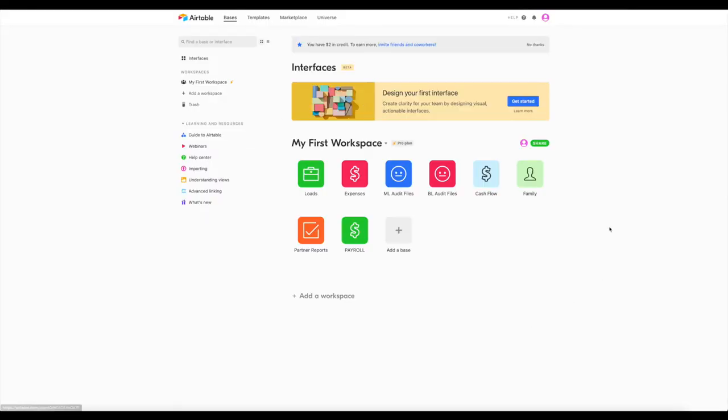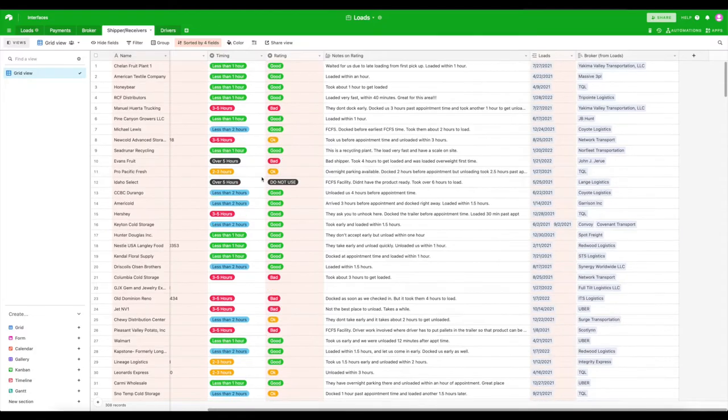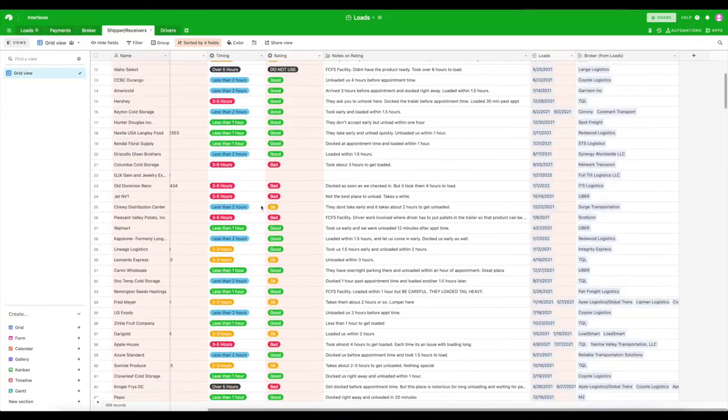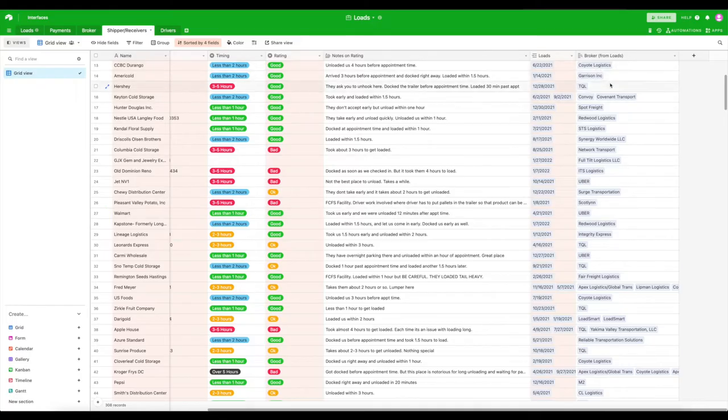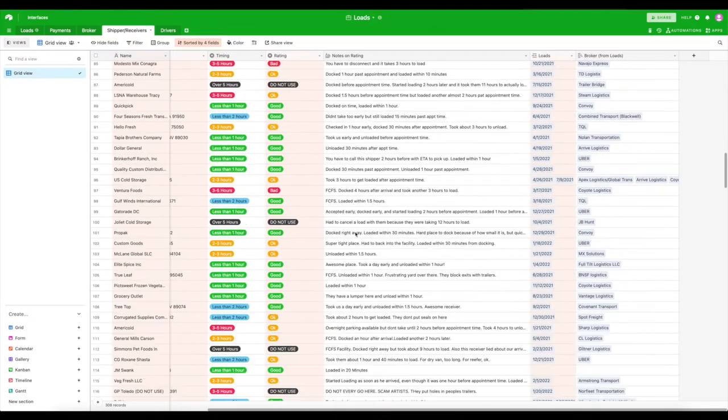Basically, you can build a system that will fit your needs and your company's needs. Here's Airtable — this is my workspace. I have my loads, expenses, audit files for the two companies — and yes, I have a very unimpressed face here because I don't like audits. Cash flow, family reports for all the bills, partner reports, payroll, etc. In the loads section, I have all the shippers and receivers with ratings, which broker gave us those loads, and which loads we did at each shipper and receiver.